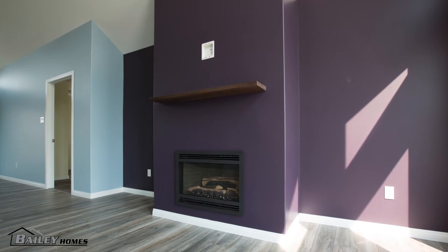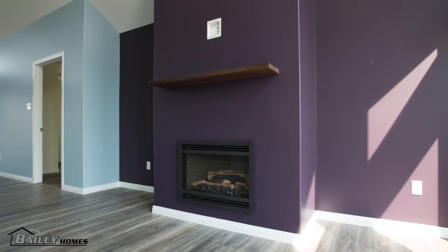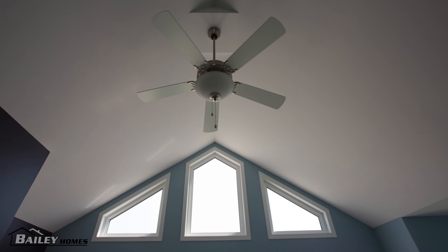Most items in this RTM are our standard specs. The upgrades are the gas fireplace, tile backsplash, extra laminate for the one bedroom slash office, as well as rake head windows front and back.